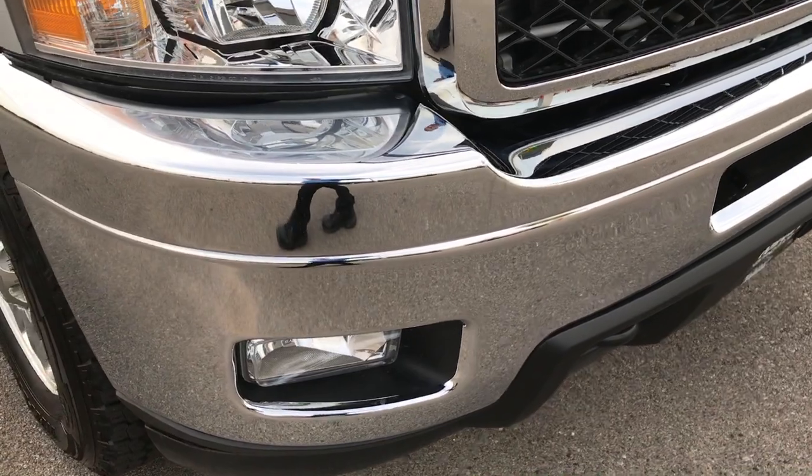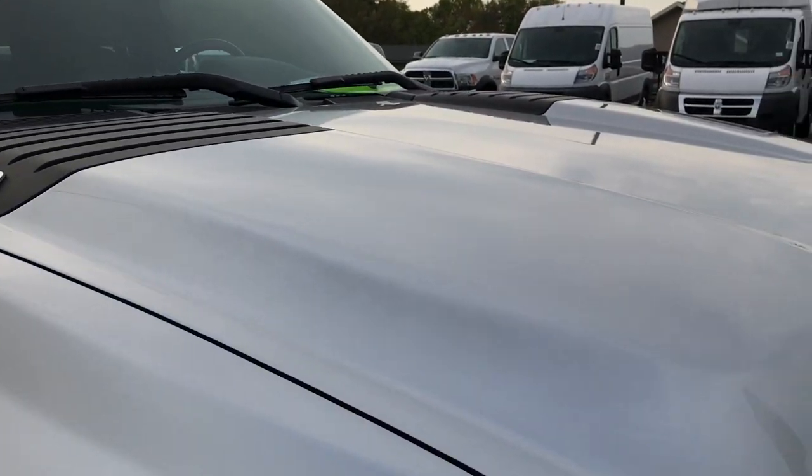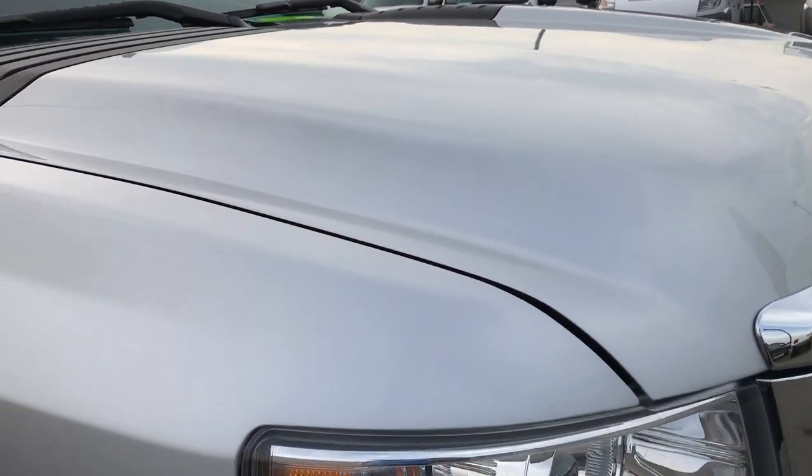Front bumper absolutely perfect. No dents, no dings. Factory fog lights. The hood is absolutely perfect as well. No dents or dings on that.